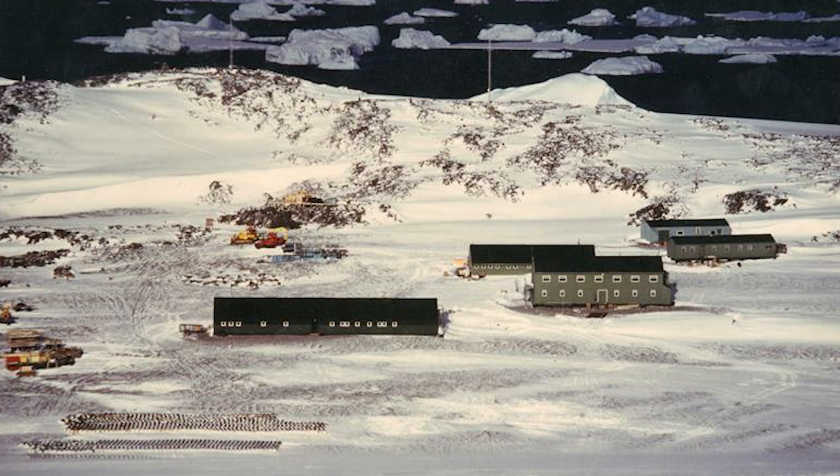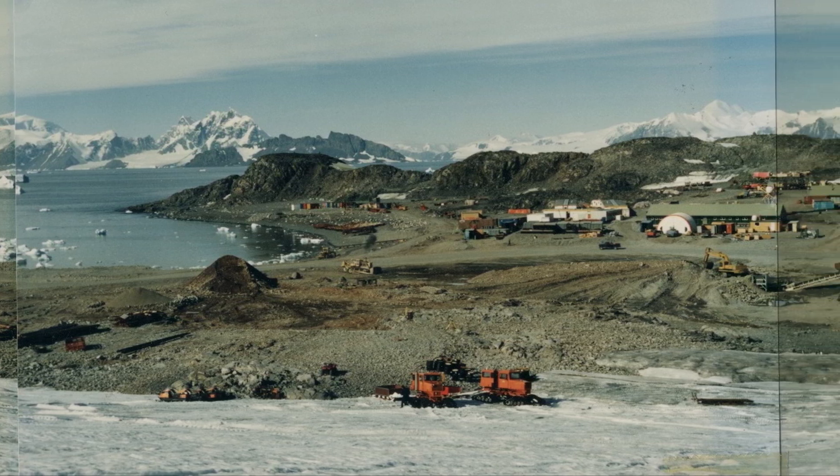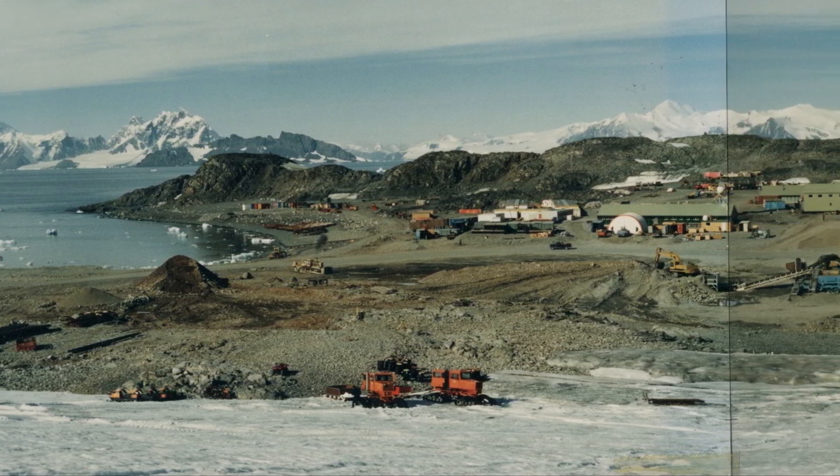Even then, the challenges didn't stop. Rothera still needed a new gravel runway, which, once built, was a game-changer for the people living on the station. Geologist Mike Thompson remembers how it made travel safer and day-to-day work a whole lot easier.